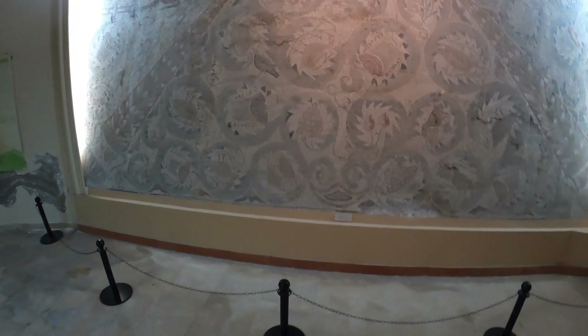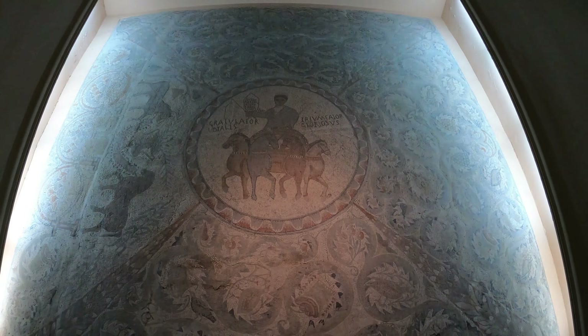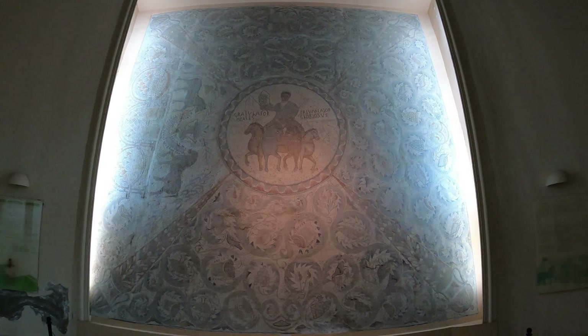So we're in the Moknin Archaeological Museum and look at this — an absolutely huge 5th century Vandal mosaic. I think this is unique to Tunisia; it's the only place you'll find one. You have to come to the museum here in Moknin.